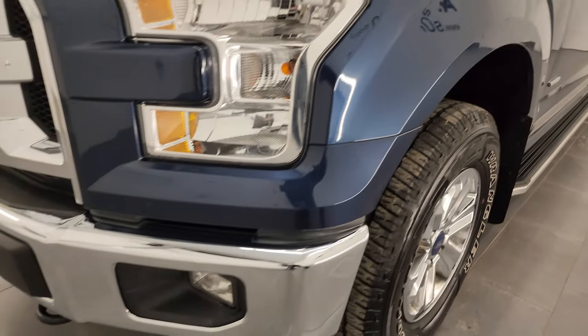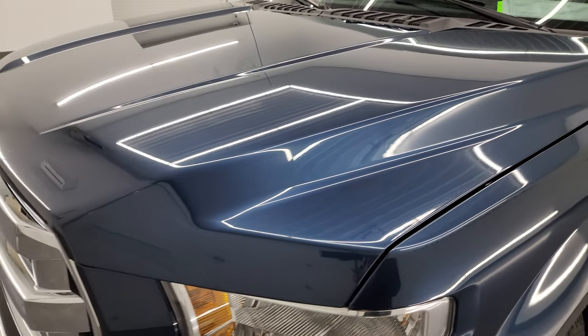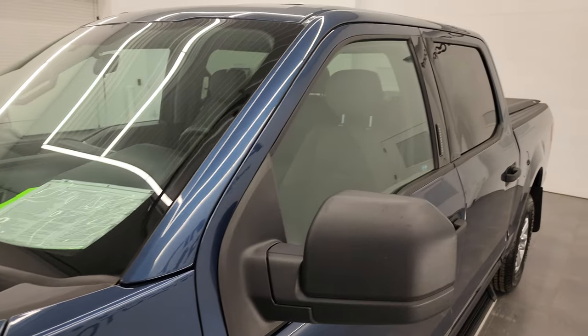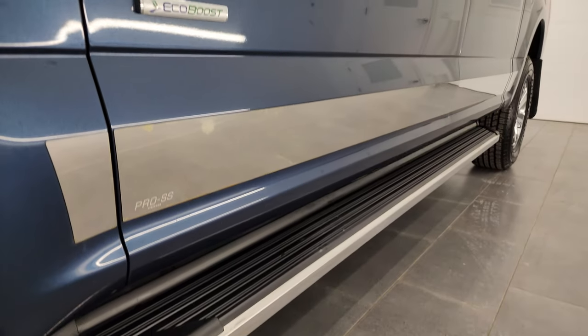Front fenders are in great shape. If you like the video, you can subscribe to my YouTube channel at youtube.com/SummitAuto. Click the bell notifications and you'll get updates on the videos I do each and every day here at Summit Automotive.